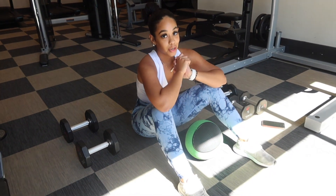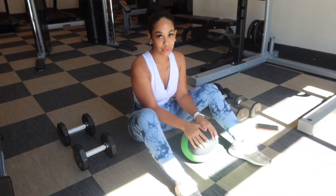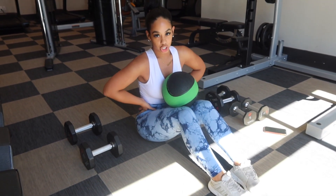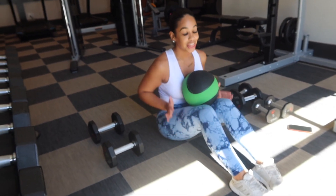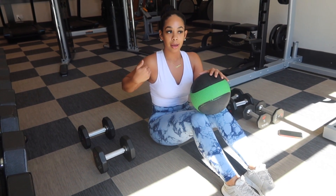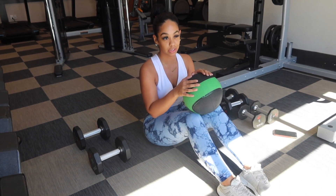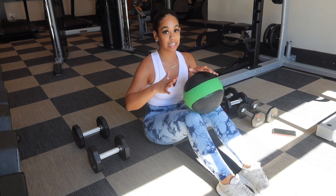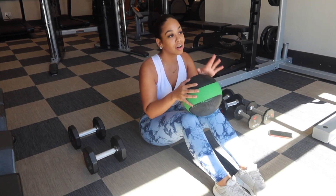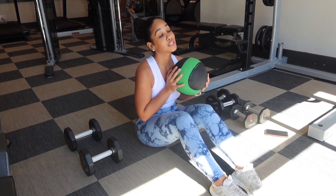Now we're going to finish this set with abs. I know you guys probably see this workout a lot on social media, but if you're trying to get a snatched waist — the way I got rid of all the extra fat and built out my waist is by doing this workout specifically. It targets your obliques, which is what gives you that hourglass figure quicker. Buy yourself a medicine ball anywhere from 6 to 10 pounds and do 20 of these. Yeah, I said 20.